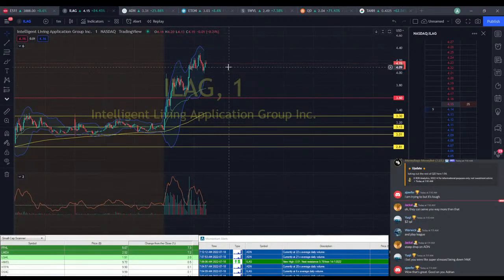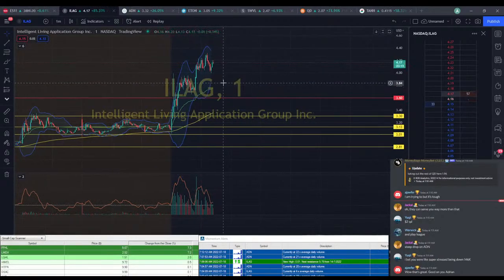ILEG looks like it's ready to go again. If we could get it at $4.08, I think this could be a really good trade opportunity. We just have to watch that MACD doesn't cross that zero line when it comes back down.